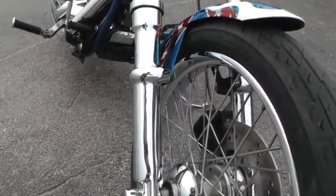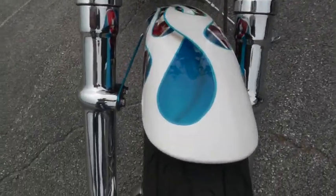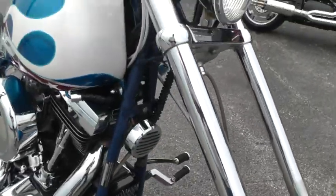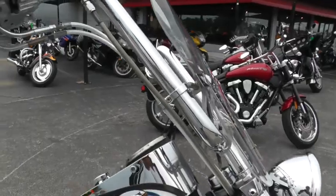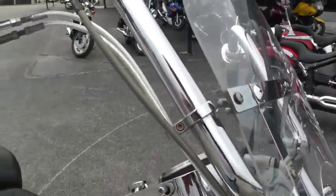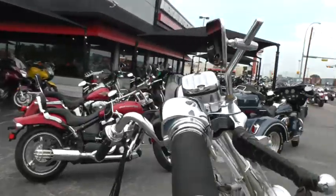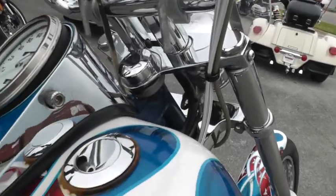The chrome lower forks and it's got the cool red, white and blue custom paint on it. Wide glide front end, windshield, it's got the chubby bars through the bar wiring. Chrome switch housings, levers, brake reservoir, steel braided lines and cables.